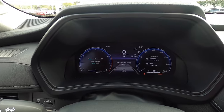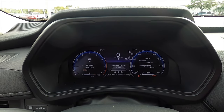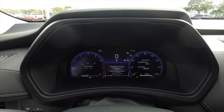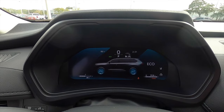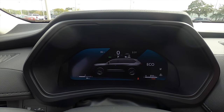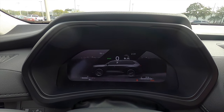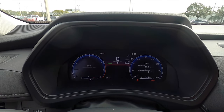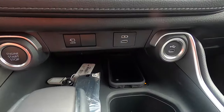The XLE will have a seven-inch TFT display with an array of driver information. There's multi-terrain select with multiple driving modes to make it easier for on and off-road experiences. The center gets a standard Qi wireless charger.